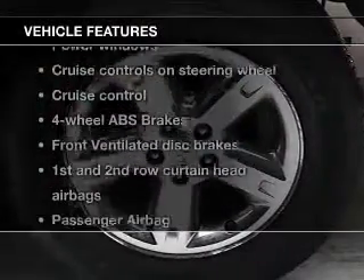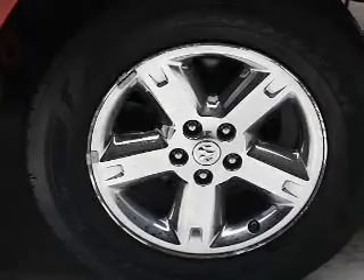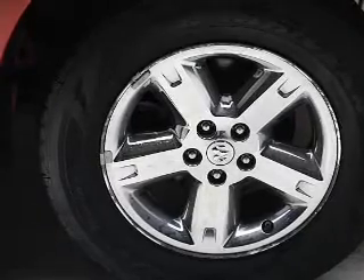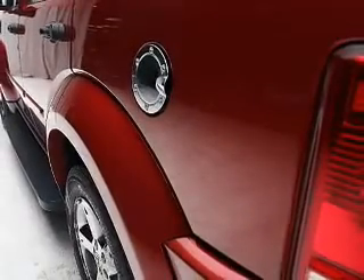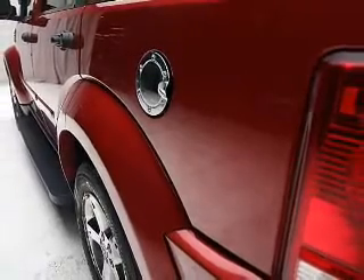Plus, enjoy these notable features that are included in this vehicle: keyless entry, power door locks, power windows, cruise control, a DVD system, an AM-FM stereo with a CD player, and satellite radio.